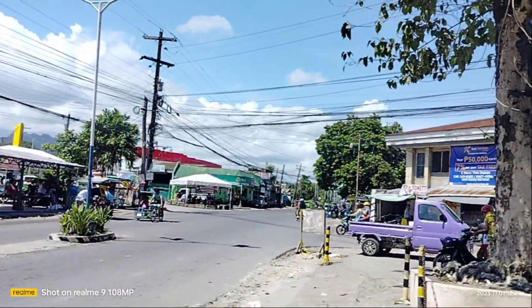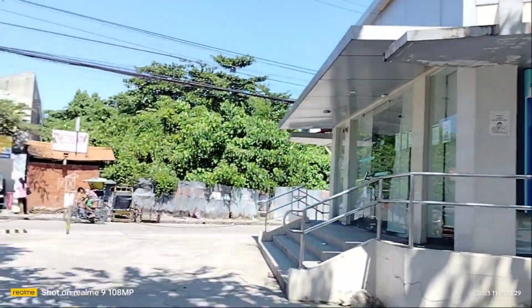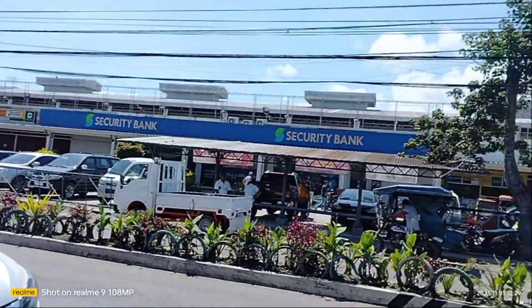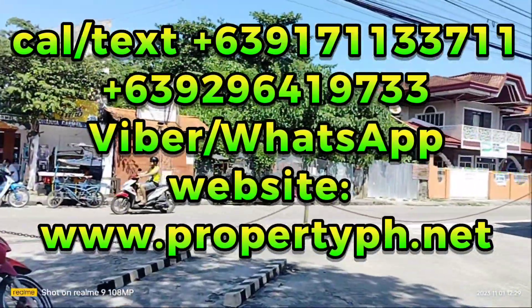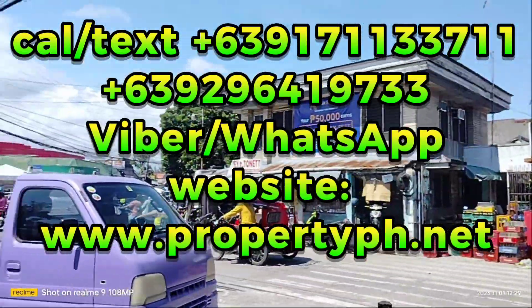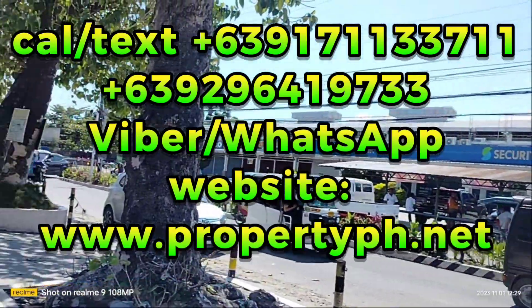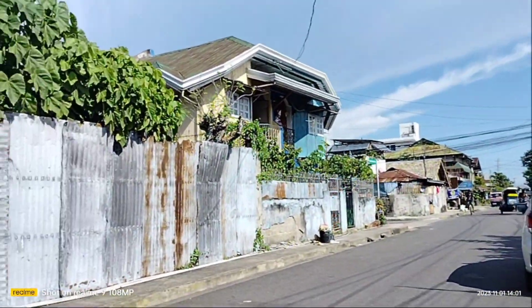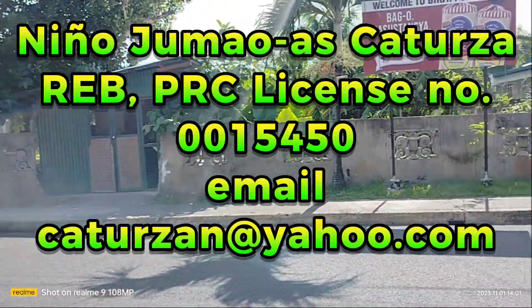I am so scared. This is the first time I was able to do this. So we have another property here in Danao City, Cebu. It's 1,098 square meters.